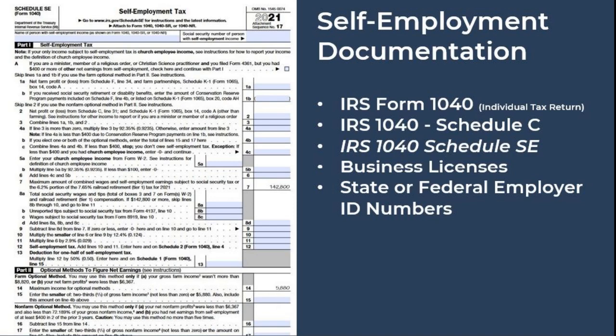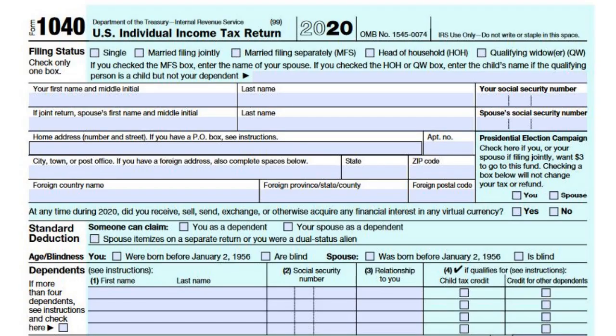Even though there were some W-2 wage earners who were placed on a PUA claim, a majority of PUA claimants were previously self-employed. For those previously self-employed, your federal tax return continues to be your best option along with the Schedule C form. The Schedule SE form is also recommended along with business licenses and employer ID numbers. The problem some self-employed PUA claimants who filed in 2020 are having is they only have their 2020 tax returns to submit, which are being rejected — because the EDD cannot determine what work and income was earned prior to the start of that PUA claim.